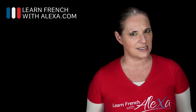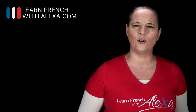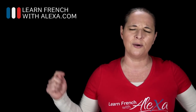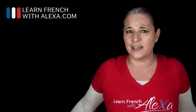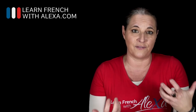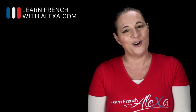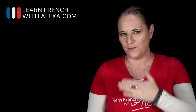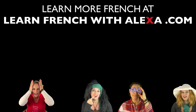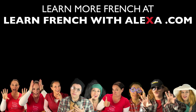Rendre can mean something else as well. Support my channel, subscribe, and leave a comment. Have a look at Learn French with Alexa, the awesome website where you can be taught by me live. Au revoir, à bientôt! Bisous bisous. Thank you!